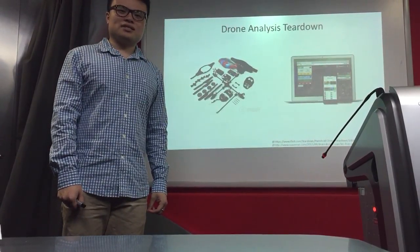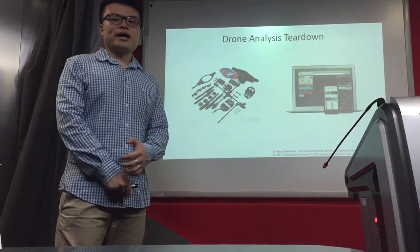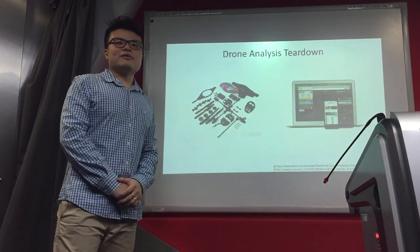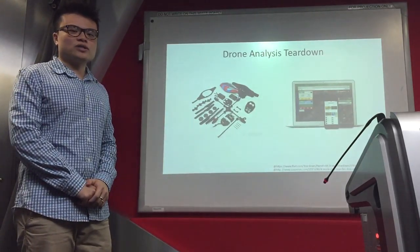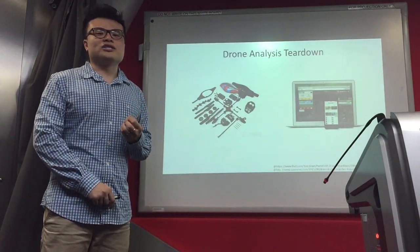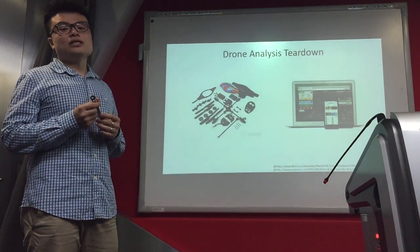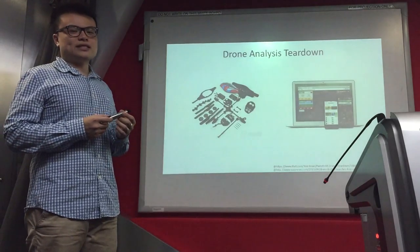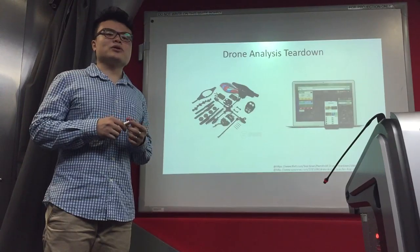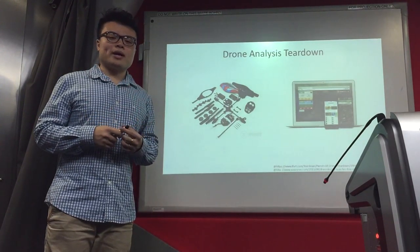Good afternoon, my name is Lee Ziqi. Today I'm here to do the presentation for my FIP Drone Analysis Teardown. The reason I've chosen this topic is because the types of drones with camera feature is becoming a hot craze nowadays. The main reason is because it is easy to use — with just a few hours of practice, an average user is able to use it properly. So why is drone relevant to talk about?